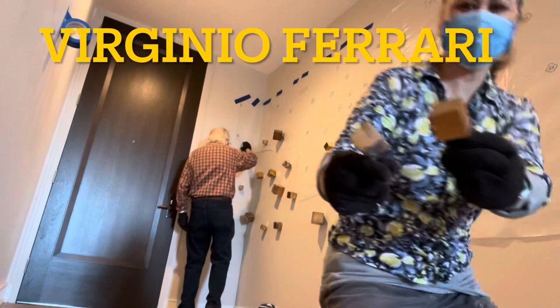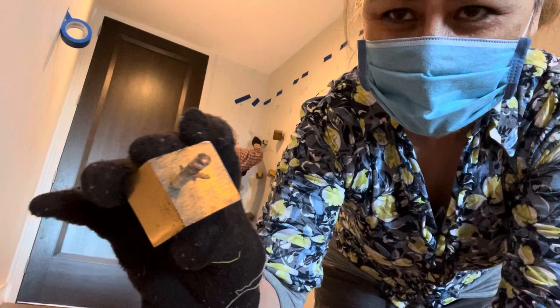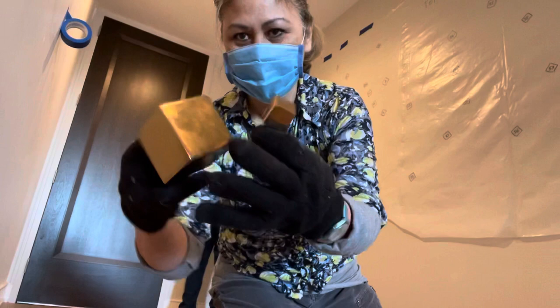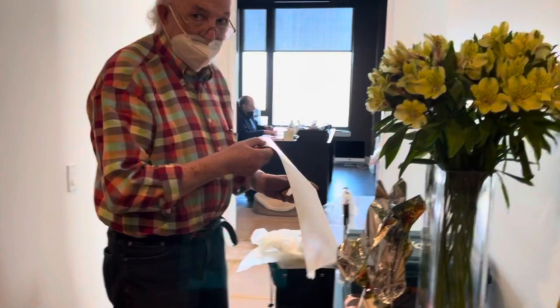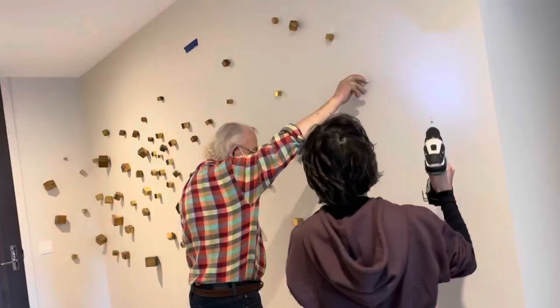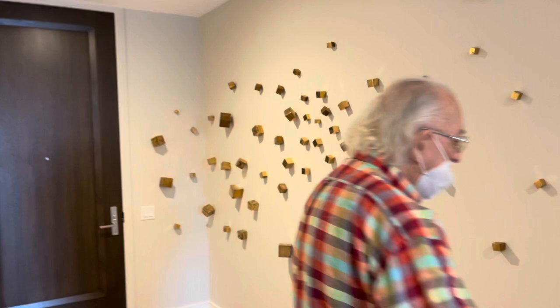Hi everyone, today is going to be an interesting video. I will be assisting Virginio Ferrari in installing his bronze square pieces in a private home in Chicago. It's a two-day project, three hours each morning, and it's interesting to show him in action. I'm so honored to be part of his team to install this cosmic installation.